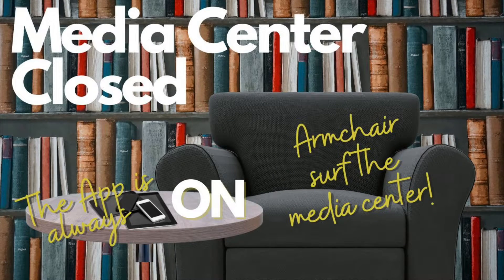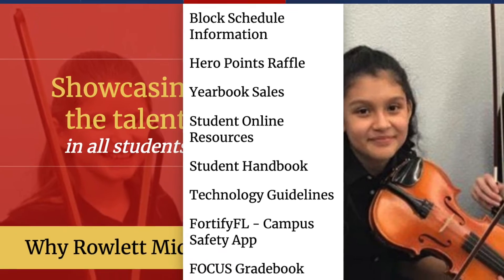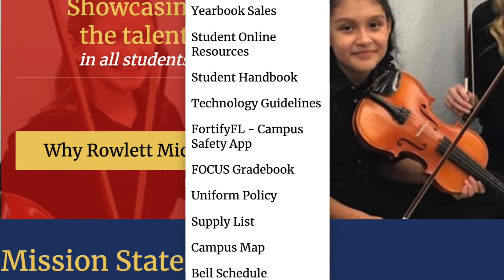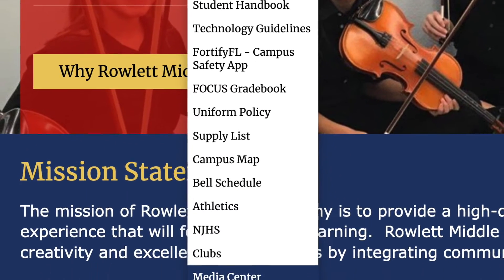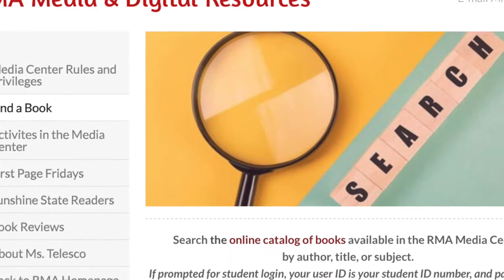In order to view the books at the Media Center, see what you have checked out, and put a book on hold, you need to visit the Media Center website. Go to the Rowlett Middle School homepage, click on the Student tab, scroll down to Media Center, and you'll go to the Media Center homepage where you can click the button to search now.